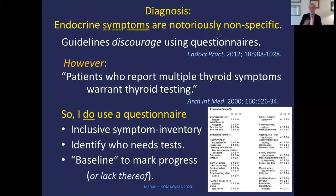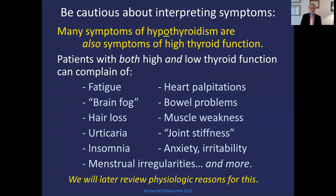The diagnosis is interesting because endocrine symptoms are notoriously nonspecific. Official guidelines discourage using questionnaires, but other experts say people with multiple symptoms should be tested for thyroid. I do use a questionnaire — patients self-score symptom severity from 0 to 4 — to identify who needs tests and to give me a baseline to mark progress. Be cautious interpreting symptoms because many symptoms of low thyroid overlap with high thyroid. People with both low and high thyroid can complain of fatigue, heart palpitations, brain fog, bowel problems, hair loss, muscle weakness, hives, joint stiffness, insomnia, anxiety, irritability, and menstrual irregularities.